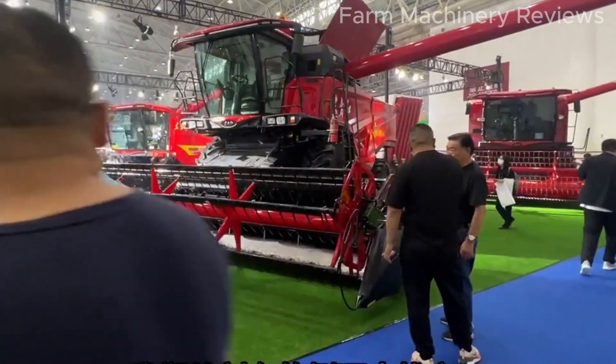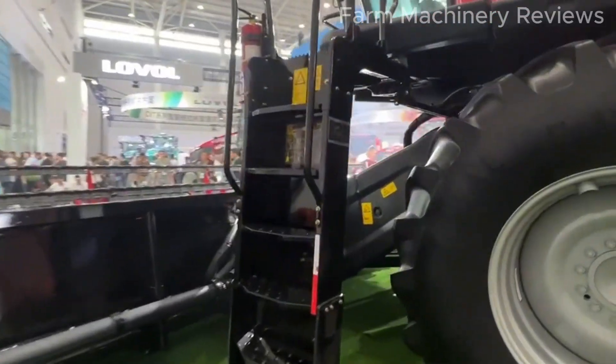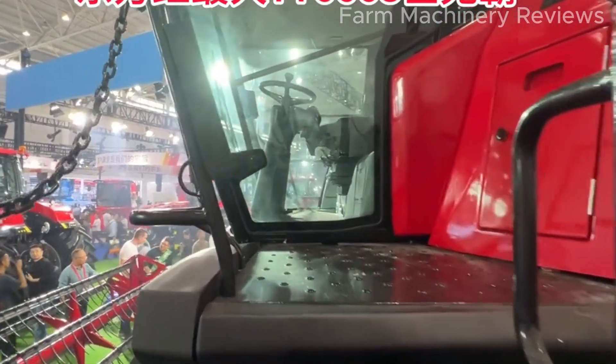Premium equipment: the cabin features air conditioning, heating, high-quality audio, and even an optional refrigerator, ensuring maximum comfort for the operator.